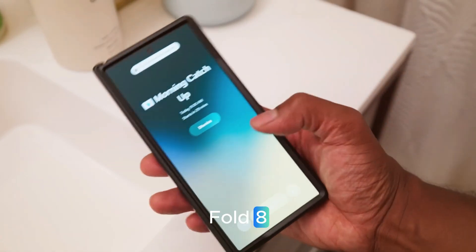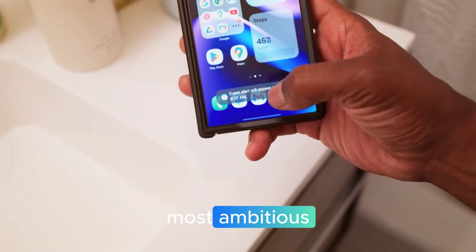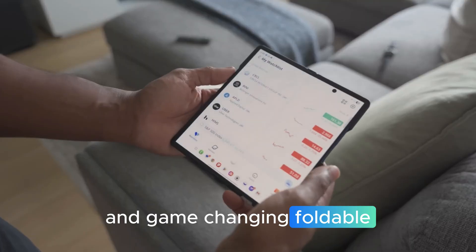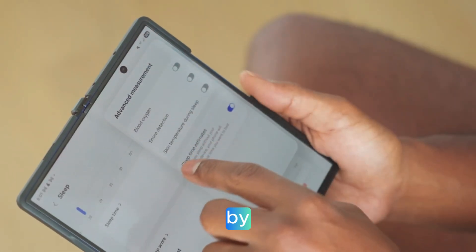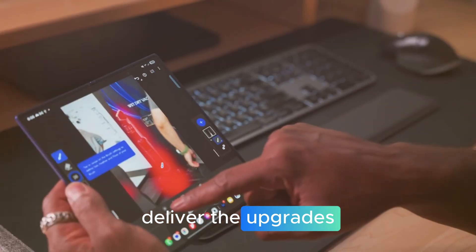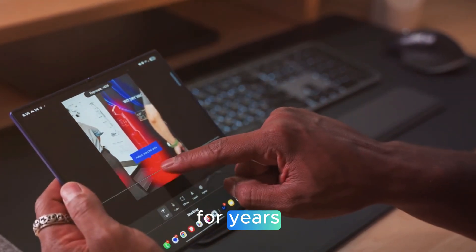The Samsung Galaxy Z Fold 8 is shaping up to be one of the most ambitious and game-changing foldable phones ever created. And if early leaks are anything to go by, this device could finally deliver the upgrades fans have been demanding for years.